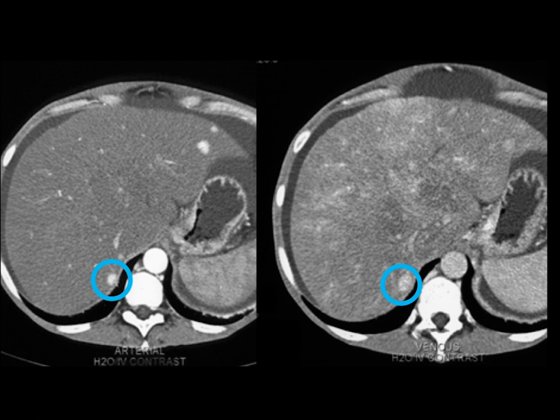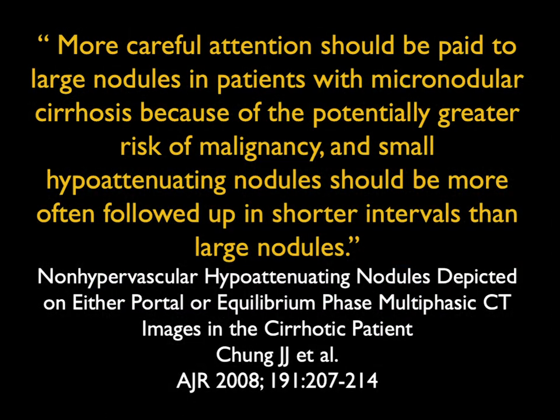That can be helpful, but I will say it's a challenging process. This article by Chung notes that more careful attention should be paid to large nodules in patients with micronodule cirrhosis because of the potential risk of malignancy, while small nodules should be followed. We will come back to regenerating nodules when I speak about Budd-Chiari. Sometimes MR can be helpful. Sometimes you really need biopsy.